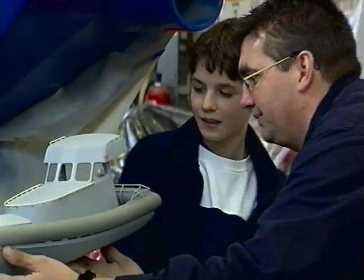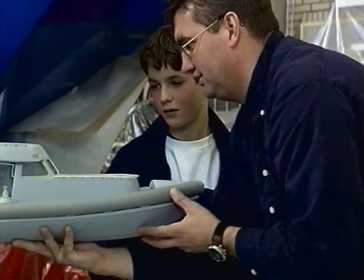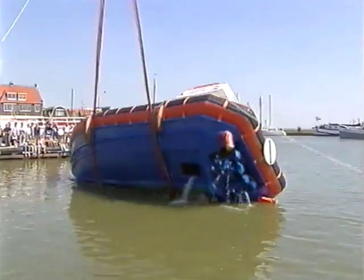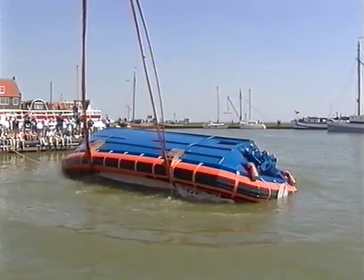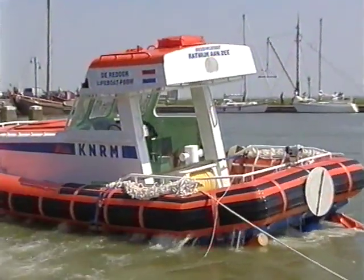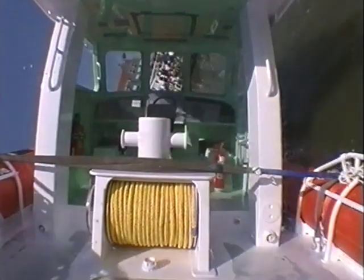En meneer Heimbergen? Ja, ik denk niet. Als laatste. Maar het ziet er wel geweldig uit.